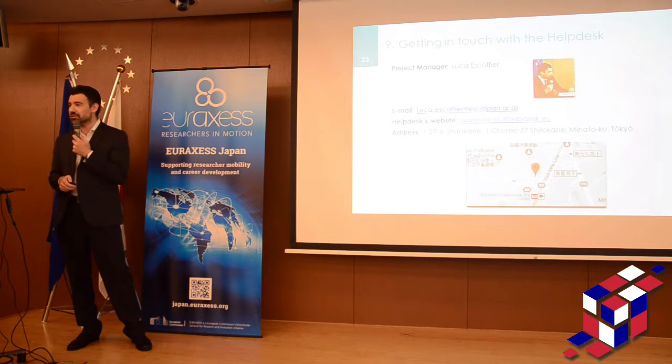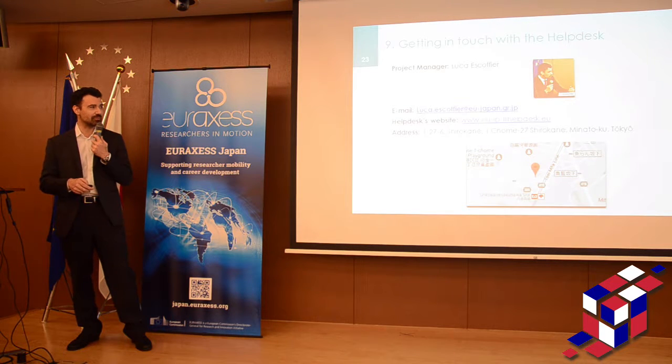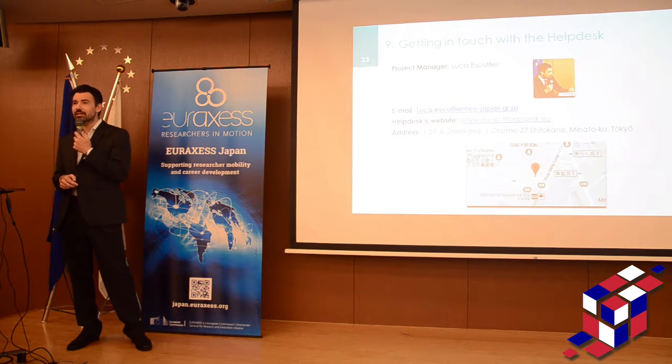And with that said, I'm done. Thank you for your patience. This is how to reach me — you can see my email here, my website, and this is where we are located at Shirokan. Thanks very much again for the attention.